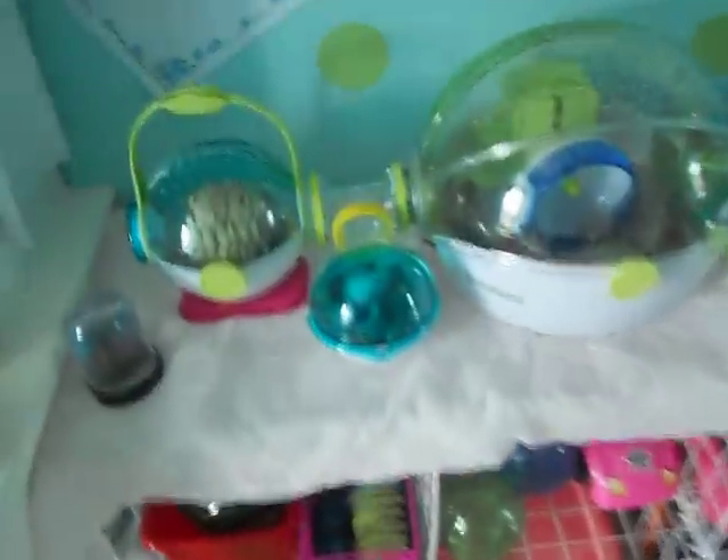Hey guys, it's Jibrahimmy98 and today I'm going to make a video on my hamster inventory for the Critter Lab. I hope you like it.